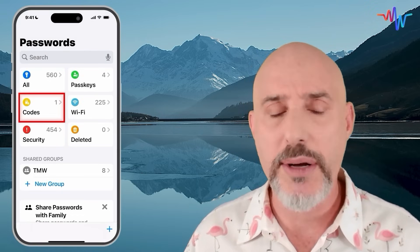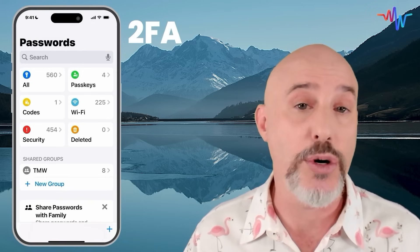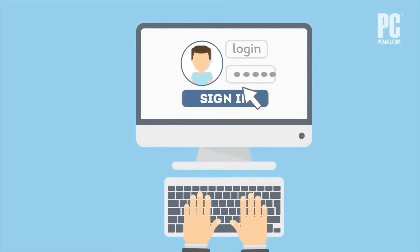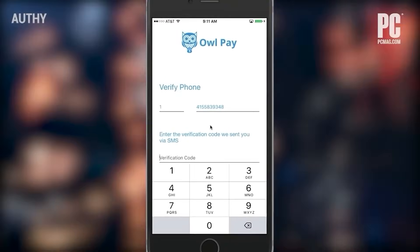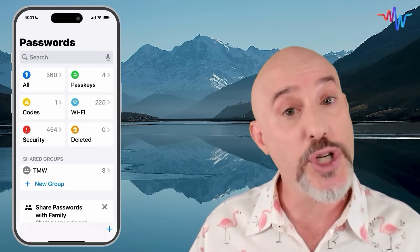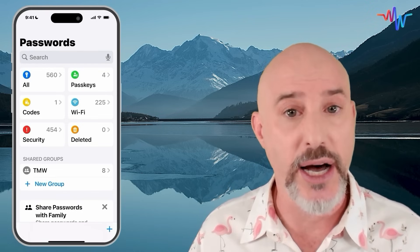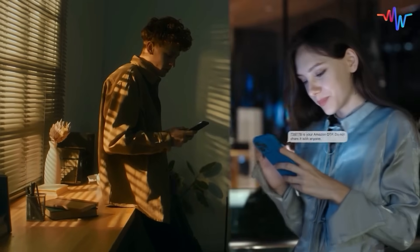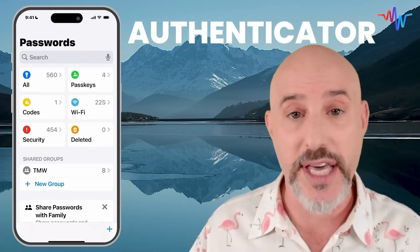On the left side, you'll notice something called Codes. One of the ways we're protecting our accounts these days is through 2FA, or Two-Factor Authentication. This means that when you sign into a website or an app from a new device, it sends a six-digit verification code to you, usually by text or sometimes by email. This is pretty convenient except if you share that account with other people — for example, if both you and your wife are sharing your Amazon account, when it sends the verification code, it might send it to you when she needs it, making it complicated.